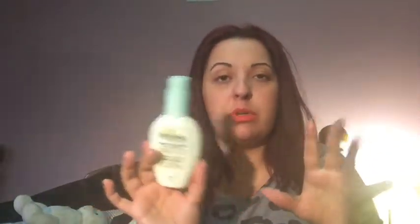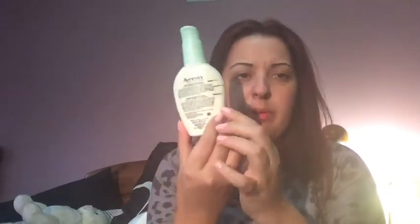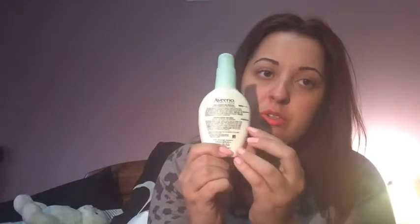I do put a moisturizer on before I put my BB cream on, just because it gives me that extra moisture I need for my makeup application to go on very nicely — in case anybody's wondering. This has been a great favorite of mine. I was down to here, now I'm down to here — I've been using it twice a day and going through it like no other. I really do enjoy this. If you're on a budget and you need a moisturizer, definitely check out the Aveeno Clear Complexion at the drugstore. I think it's about nine or ten bucks.